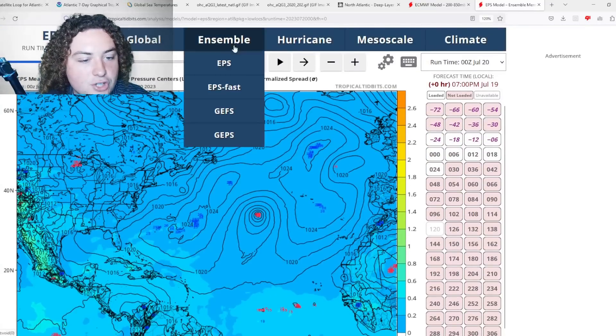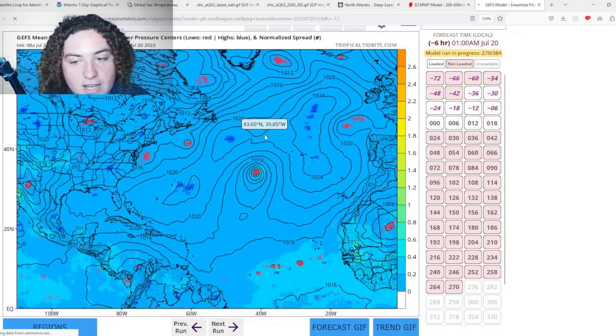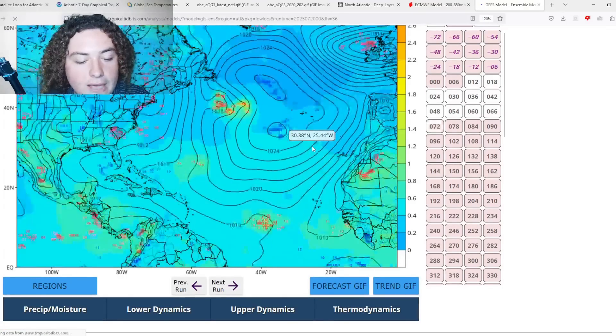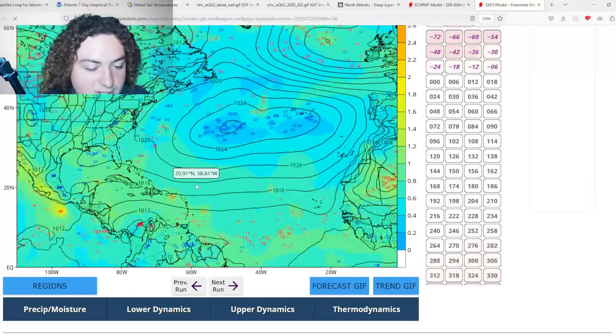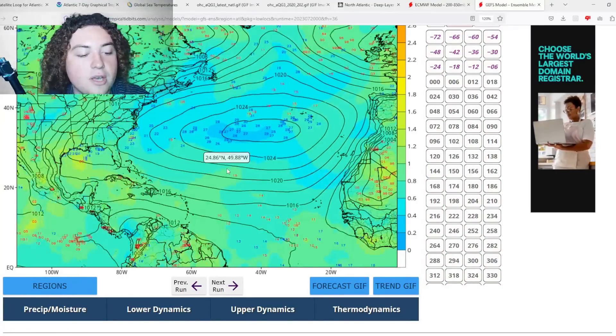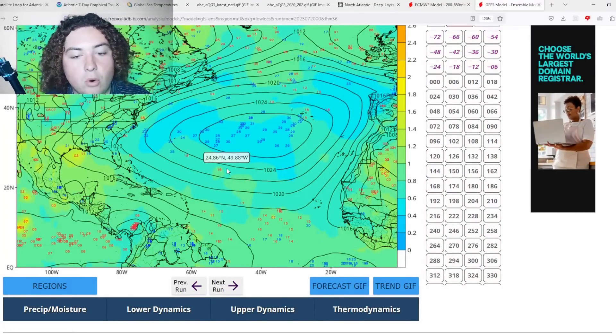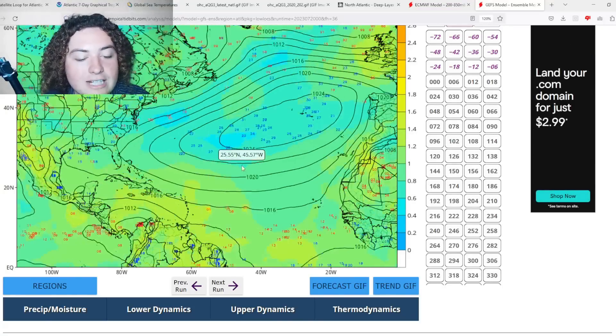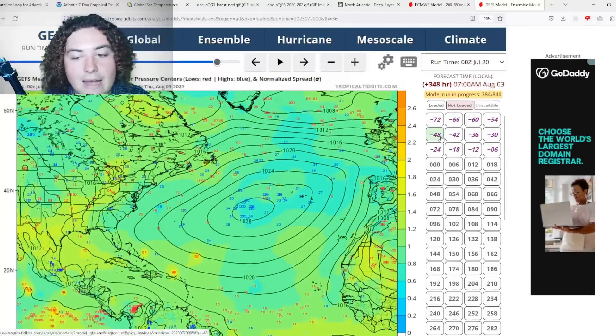For comparison, the GFS ensembles at 00Z don't have nearly as many scenarios — just a couple of tropical storm scenarios. The dry air is much more robust in the GFS model than in the European model, which is primarily the reason it's not acting the way it normally would.